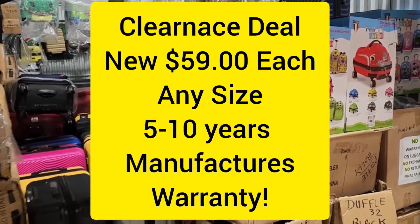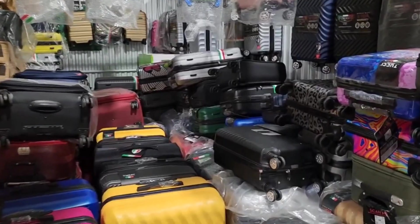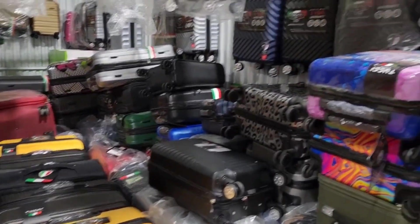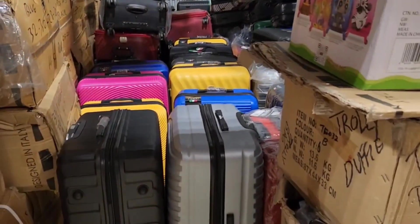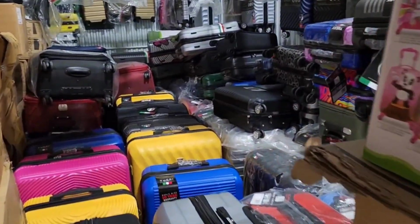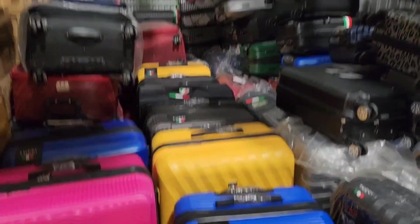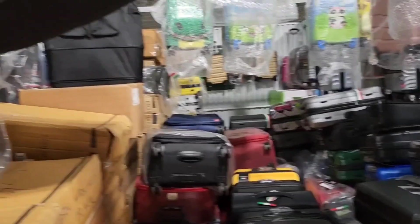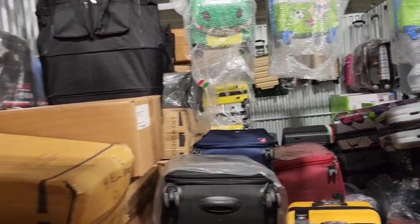Hello, this is Saj here from bestdealtrading.ca. We have a lot of luggages coming in and my storage warehouse is almost full right now, and I have a lot of clearance deals. We have carry-ons, we have hard side luggage, we have soft side luggage, we have duffel bags regular, we have expandable duffel bags, we have trolley